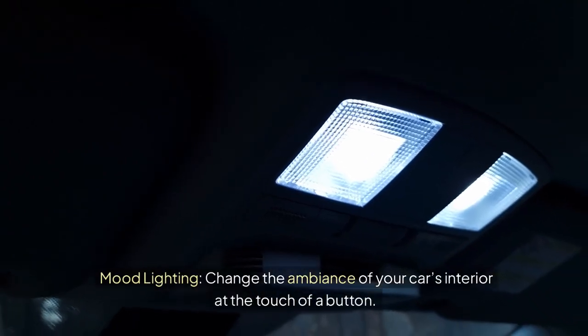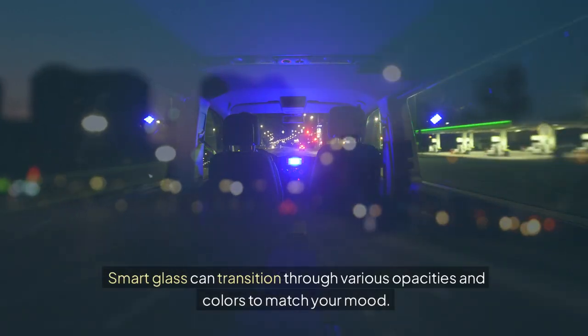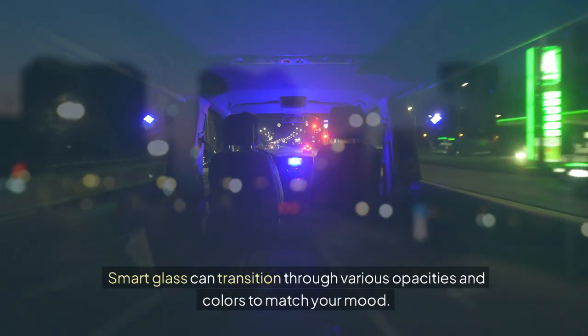Mood lighting. Change the ambiance of your car's interior at the touch of a button. Smart glass can transition through various opacities and colors to match your mood.